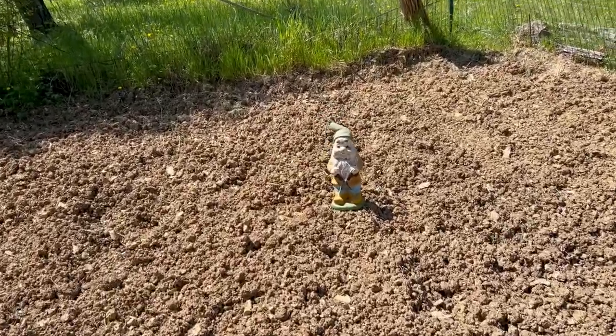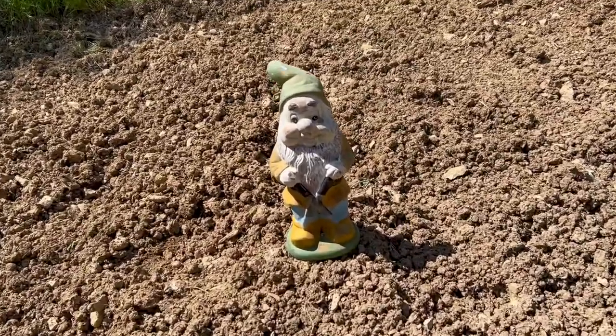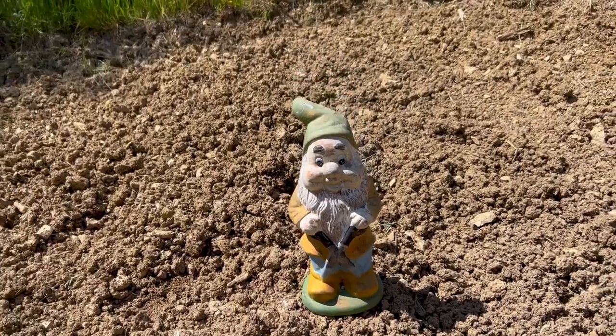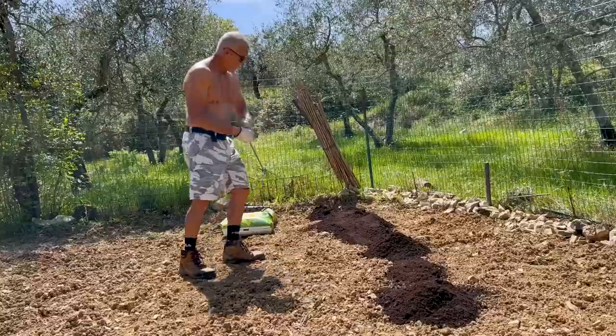I am kind of known as the gnome aficionado, so I saw this at the auction house and it had to be. He's got the clippers in hand, so he will be my guardian gnome.